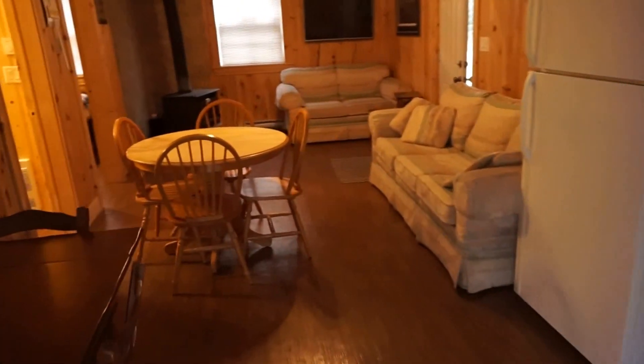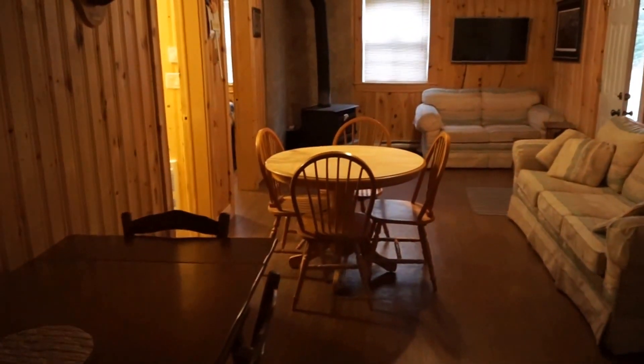That concludes the video tour for 15 Doobie Settlement Road. If you have any questions please feel free to give me a call at 650-0092 and my email address is jake@jakepalmer.ca. Thanks very much.